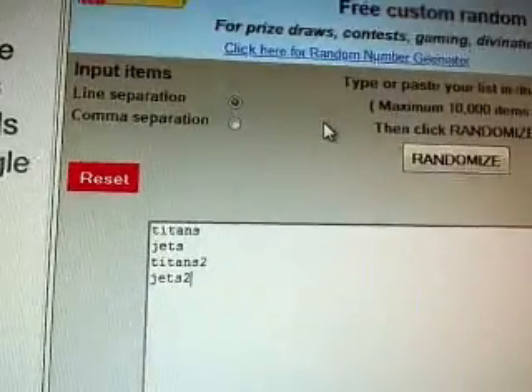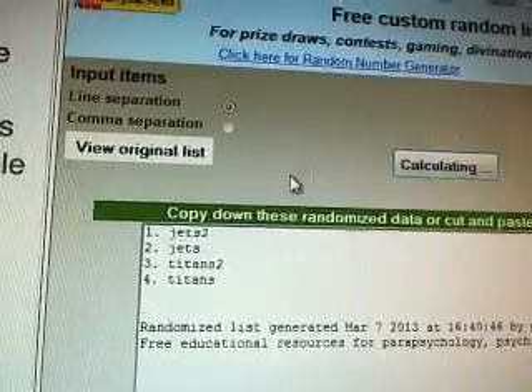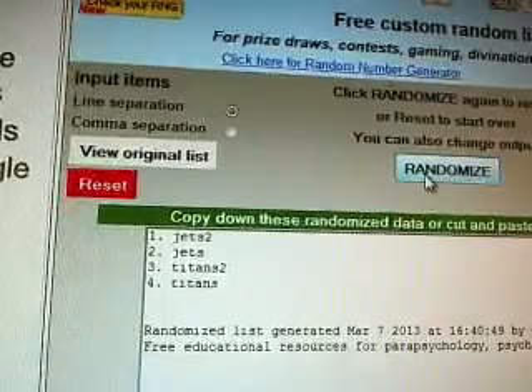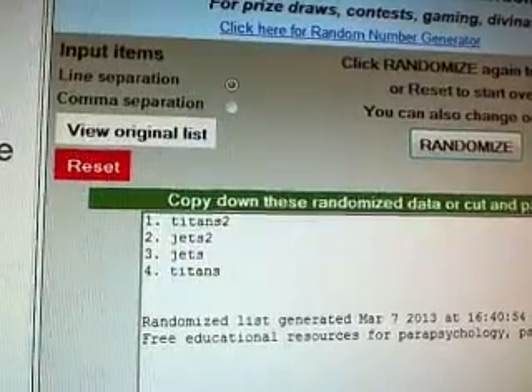Next one, Titans and Jets, the six-way. Good luck. One, two, and three. The Titans — Titans are going to win the six-way. Congratulations, Titans.